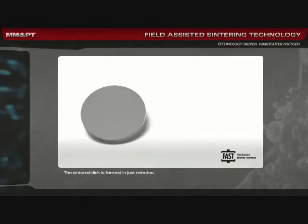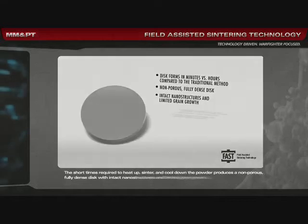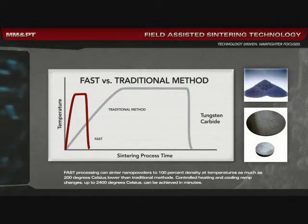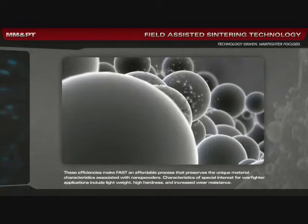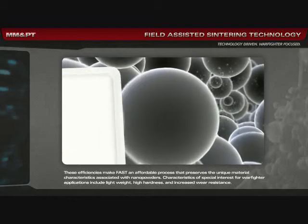The sintered disk is formed in just minutes. The short times required to heat up, sinter, and cool down the powder produce a non-porous, fully dense disk with intact nanostructures and limited grain growth. FAST processing can sinter nanopowders to 100% density at temperatures as much as 200 degrees Celsius lower than traditional methods. Controlled heating and cooling ramp changes up to 2,400 degrees Celsius can be achieved in minutes. These efficiencies make FAST an affordable process that preserves the unique material characteristics associated with nanopowders.